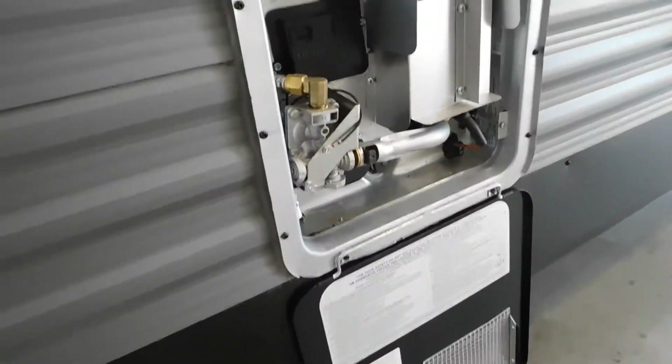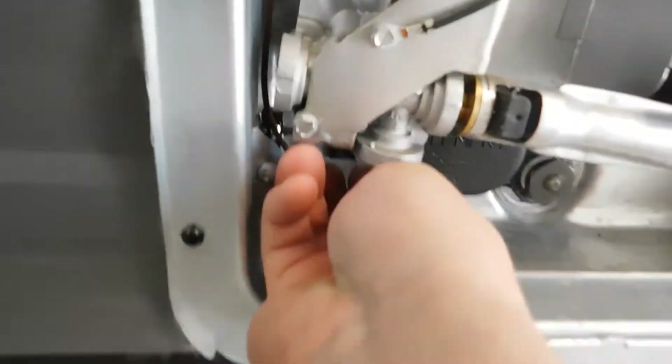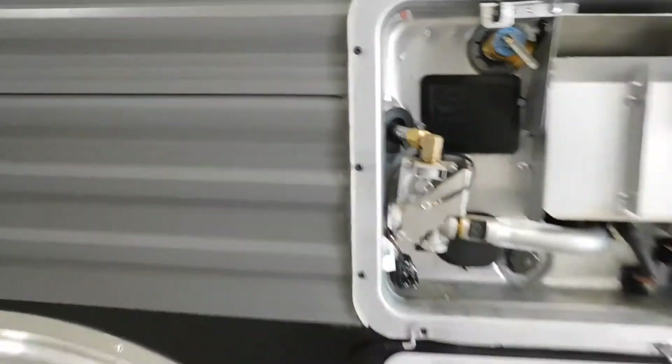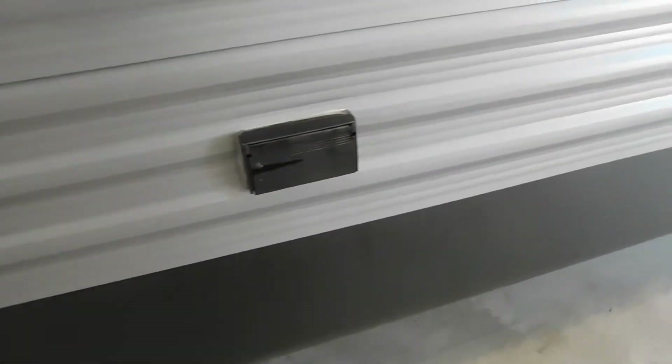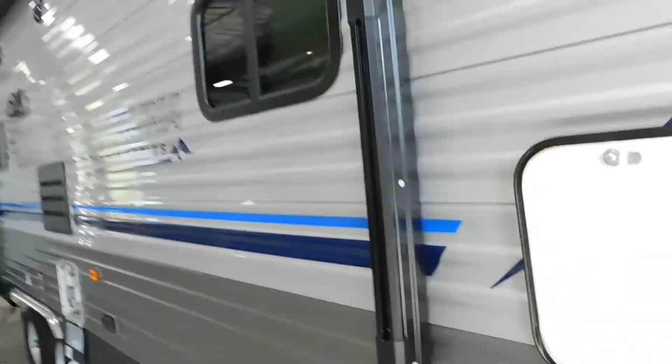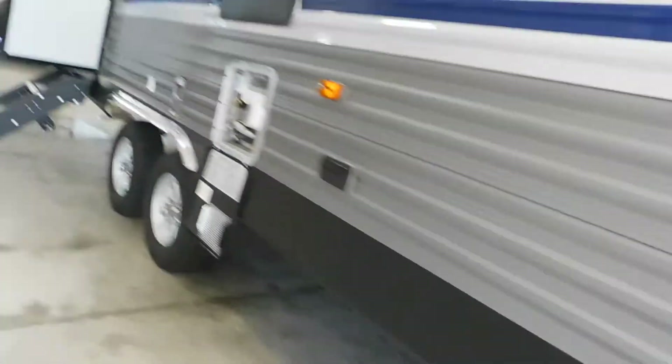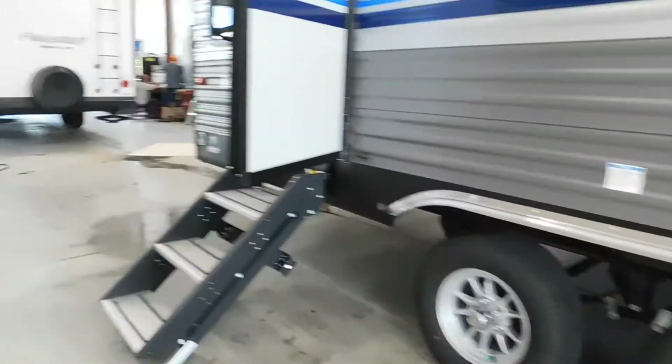There's an access panel to the refrigerator, and here's your Suburban water heater. This is a 6-gallon water heater — it has gas and electric operation. There's a little switch here for the electric operation, and a 110 receptacle on the outside. It also has a Dometic power awning with LED strip, equalizer hitch, and jack crank head.